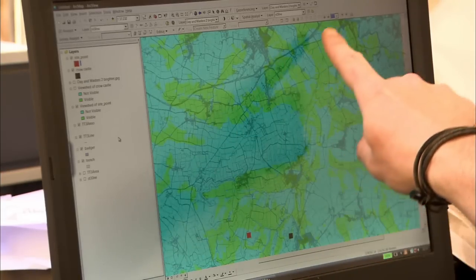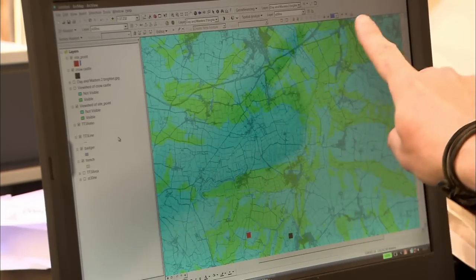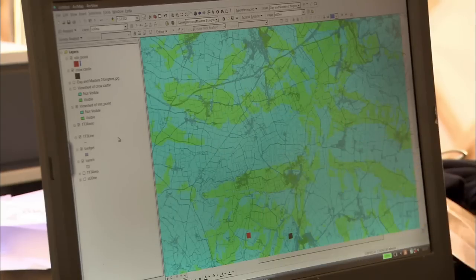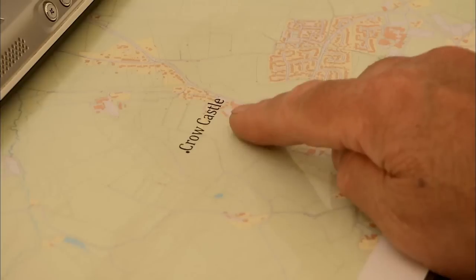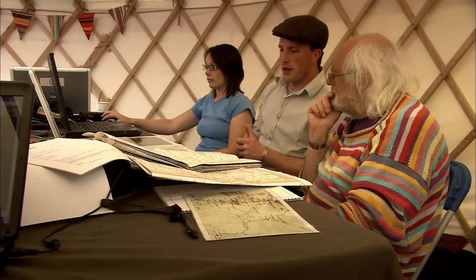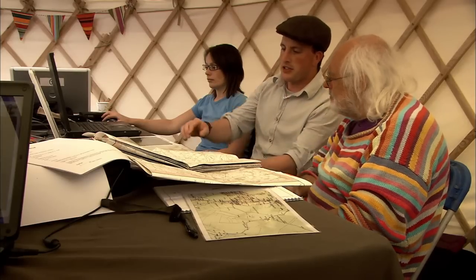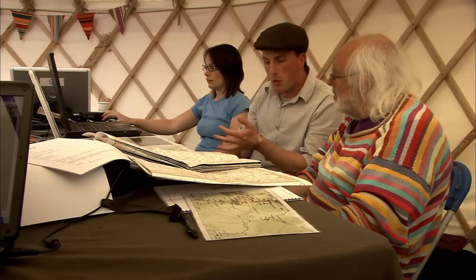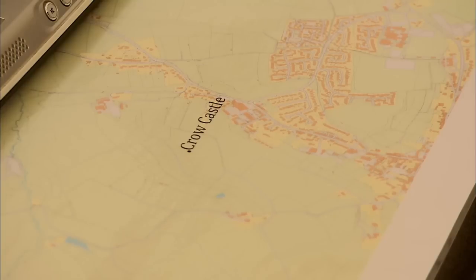Looking at the Foss Way — the Roman Road visible in parts from the hill — the viewshed confirms they can see where the Foss Way crosses the River Parrot: a really important point to control. On the map there's a location called Crow Castle, which may relate to the earliest documentary reference to a castle at Crook. The place name is very similar, and the proximity to Crewkerne — an important Anglo-Saxon market town and mint — might suggest this was one of the first places a castle was built.